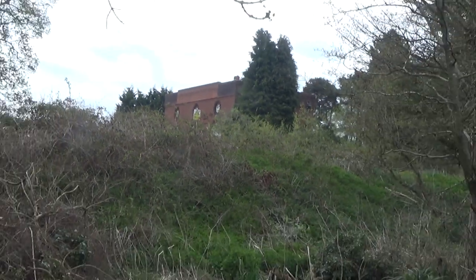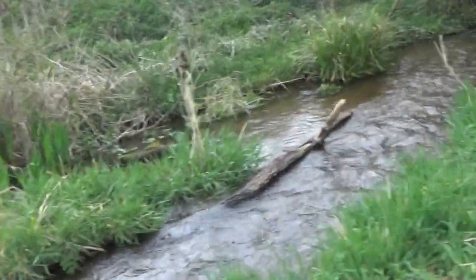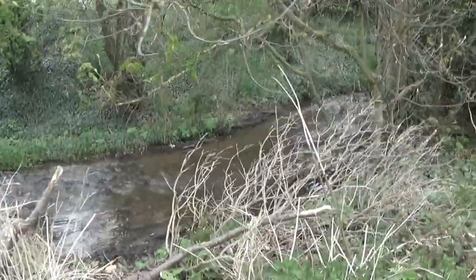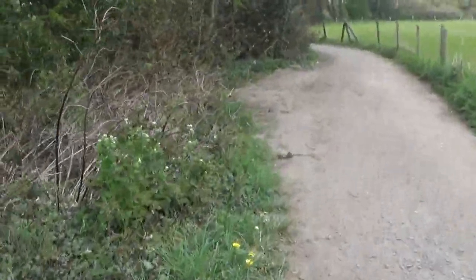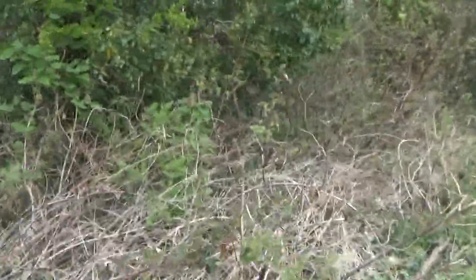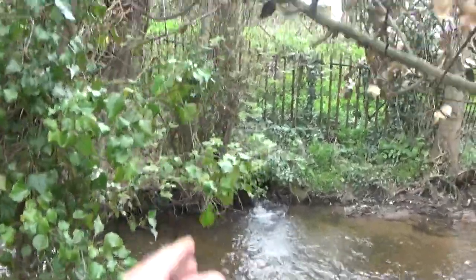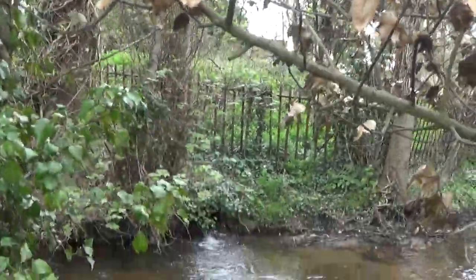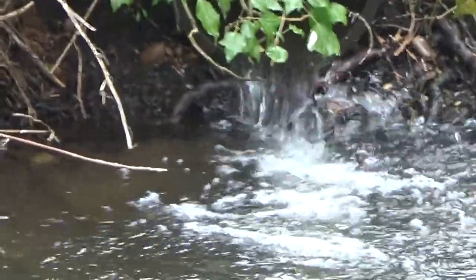So that explains why there is a danger sign saying deep water in this area. This water course is absolutely beautiful. That building I just told you about is literally parallel with where we are right here. If I zoom in just down here we have some water coming into the Rising Brook, so that makes me question - is that from the waterworks there?